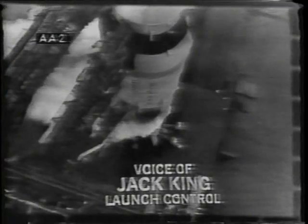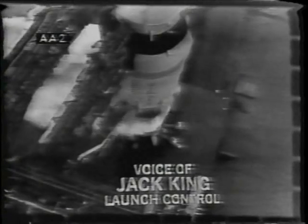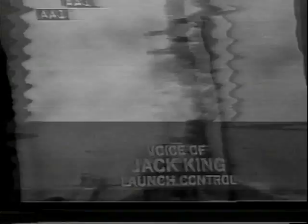Launch control arm number nine will now be coming back to its fully retracted position at the pad. The swing arm is now moving back from the spacecraft as planned at the five-minute mark in the count. We went through our final status checks and received a loud and strong go from the mission director, Chet Lee, launch operations manager Paul Donnelly, and launch director Walt Caprian. The lights are now coming on on the abort panels of astronaut Pete Conrad — these are his cue lights for the five engines in the first stage. Pete Conrad reports his lights are on.